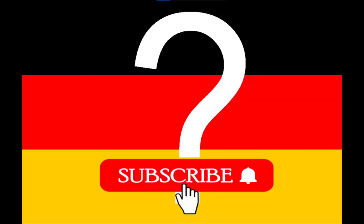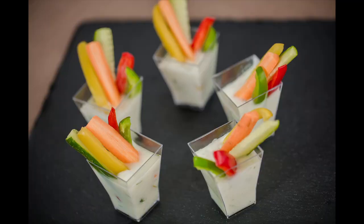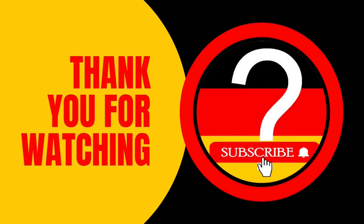What's your favorite way to eat carrots? Raw or cooked? With a dip or as a salad? Thank you for your attention. See you in the next video.